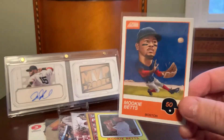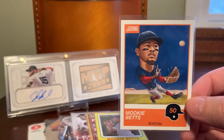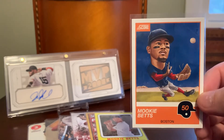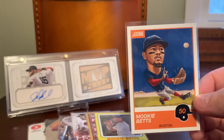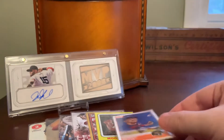Here's one out of Panini's unlicensed Chronicles product that I actually love — a Score card of Mookie that harkens back to those early '90s Score subsets for the All-Stars that had the caricatures of the players. I love those cards and still gravitate towards them to this day, and I appreciate the modern take on that from Panini.